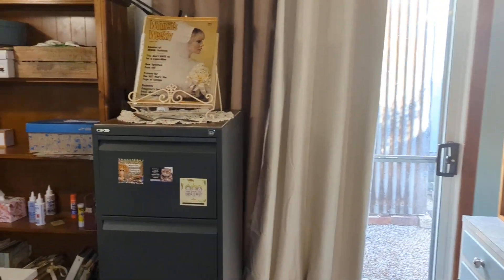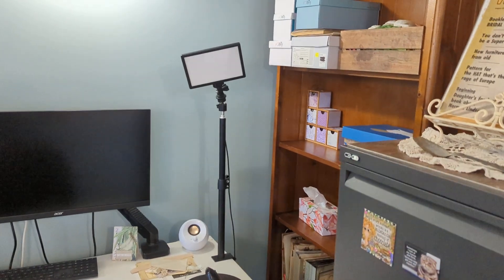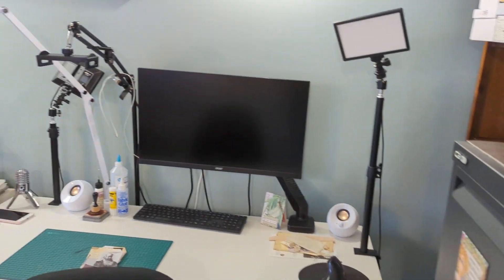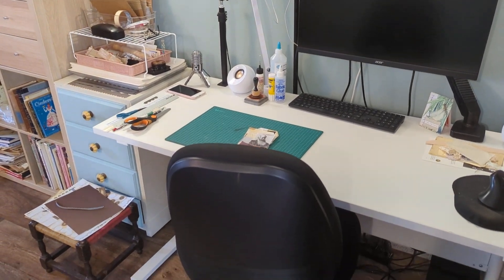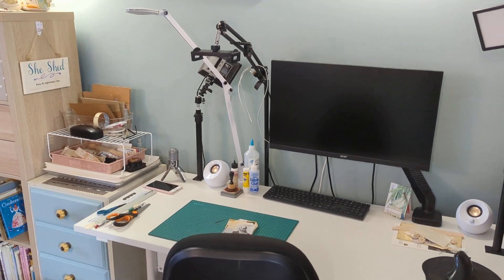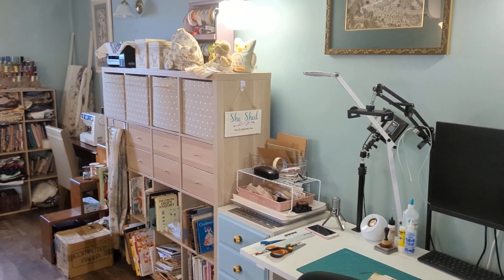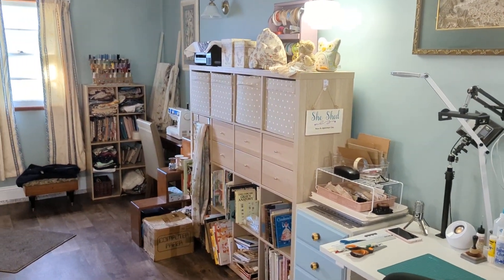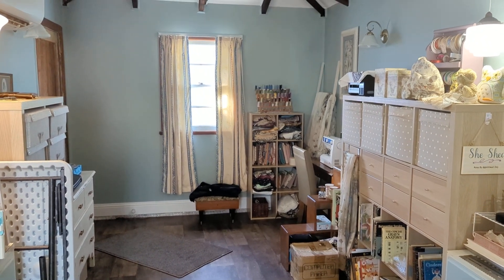That's the little workstation where I do everything, and then everything else is basically put on the floor. What's fantastic is I can just close the door and walk away from it and lock the place up, which is wonderful. And this is its final move.